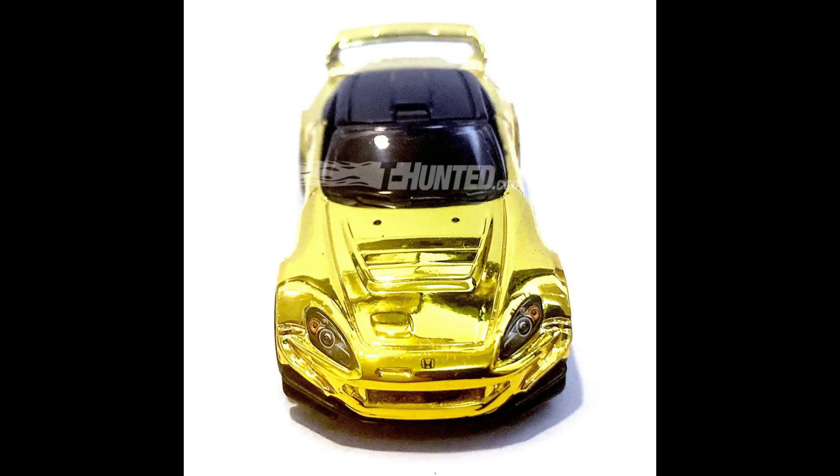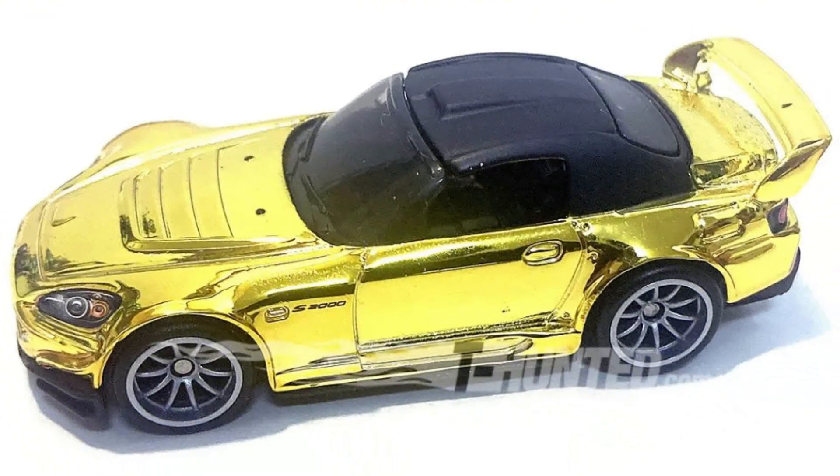Hot Wheels Red Line Club — a great homage to Ryu Asada for his Honda S2000 in gold, which will be in a Blister Car Pack.